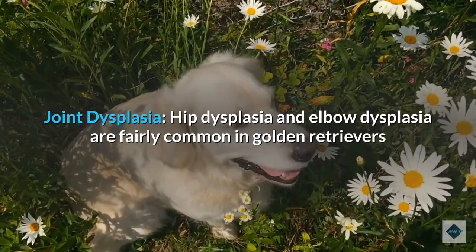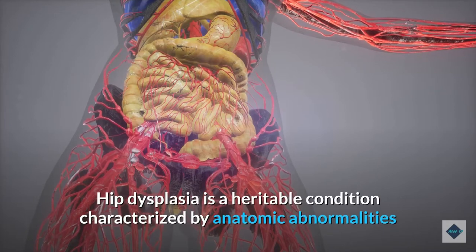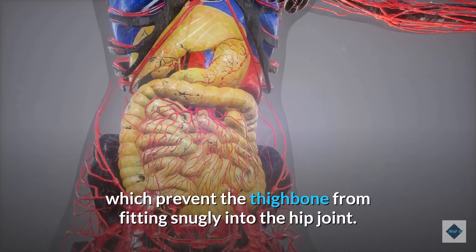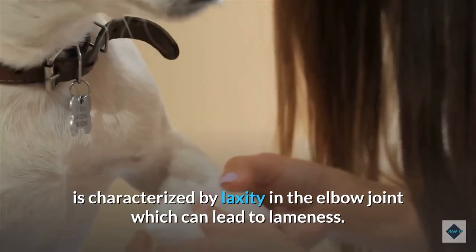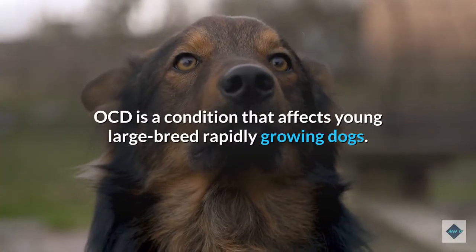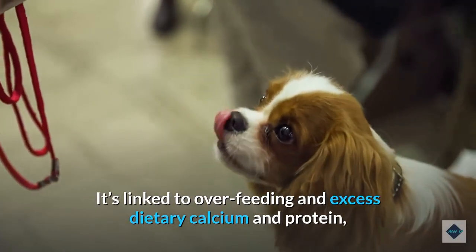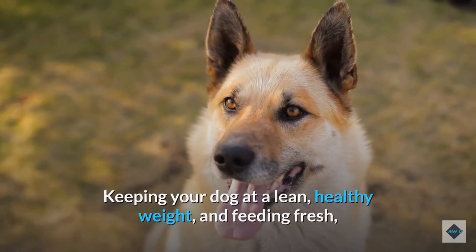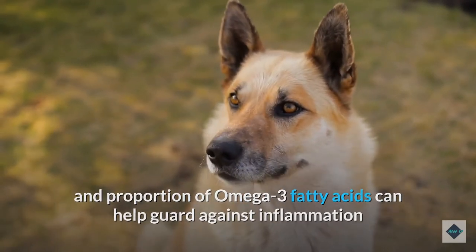Hip dysplasia and elbow dysplasia are fairly common in golden retrievers and both can lead to changes in gait and even lameness. Hip dysplasia is a heritable condition characterized by anatomic abnormalities which prevent the thigh bone from fitting snugly into the hip joint. Golden retrievers are also prone to osteochondrosis (OCD), which can cause secondary arthritis and is linked to overfeeding and excess dietary calcium and protein in growing puppies. Keeping your dog at a lean, healthy weight and feeding fresh, complete, and balanced food with the right proportion of omega-3 fatty acids can help guard against inflammation and protect your dog's joints.